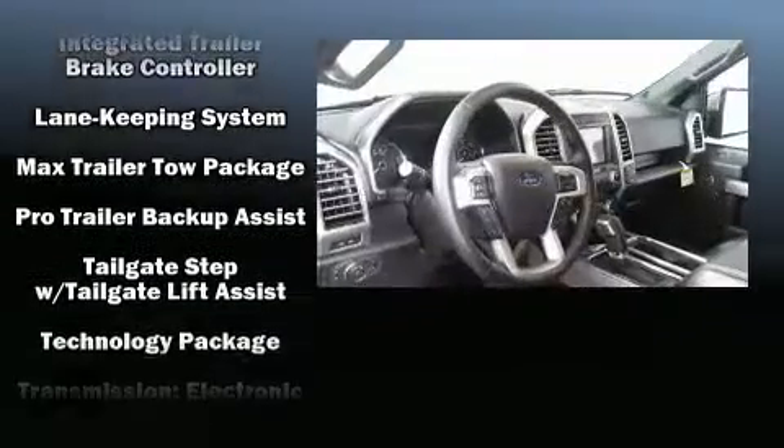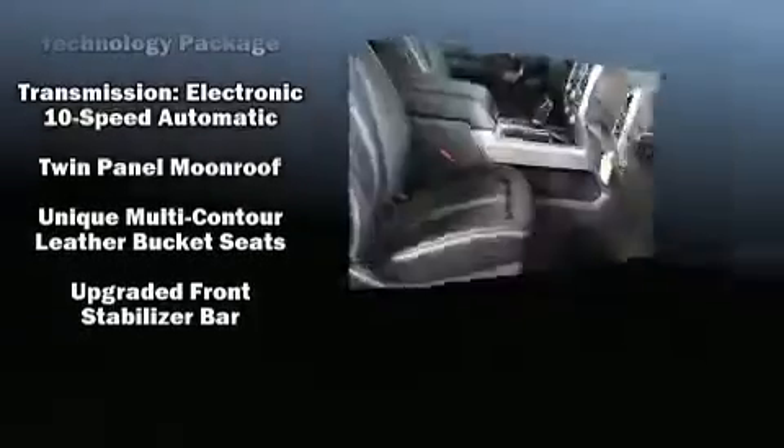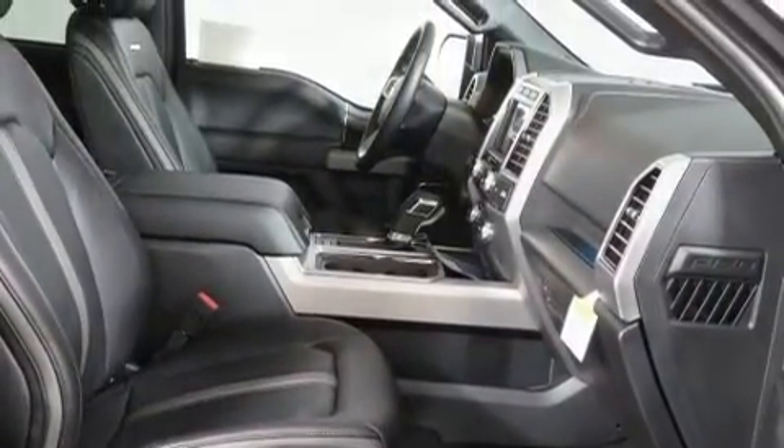Safety equipment has been integrated throughout, including a security system, an emergency communication system, and four-wheel disc brakes with ABS.